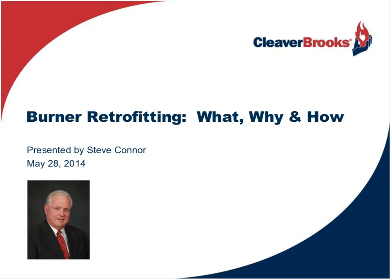Welcome everybody for attending today. The webinar today, Burner Retrofitting: What, Why, and How, has really been designed to give the owner or the specifier of a possible retrofit burner application a clearer understanding of what considerations should go into a proper selection, or really if it should be seriously considered at all.